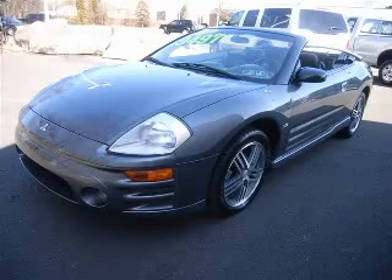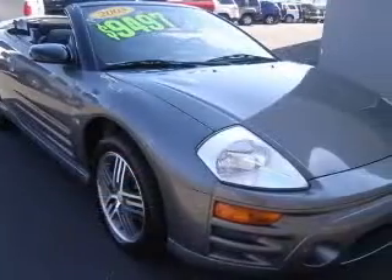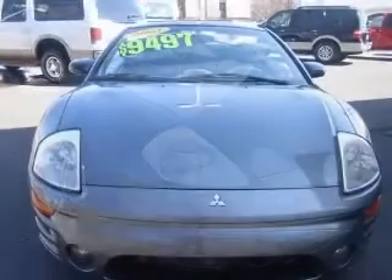We are proud to present this excellent 2003 Mitsubishi Eclipse Spider. This Eclipse Spider has a 3.0L V6 engine and an automatic transmission.